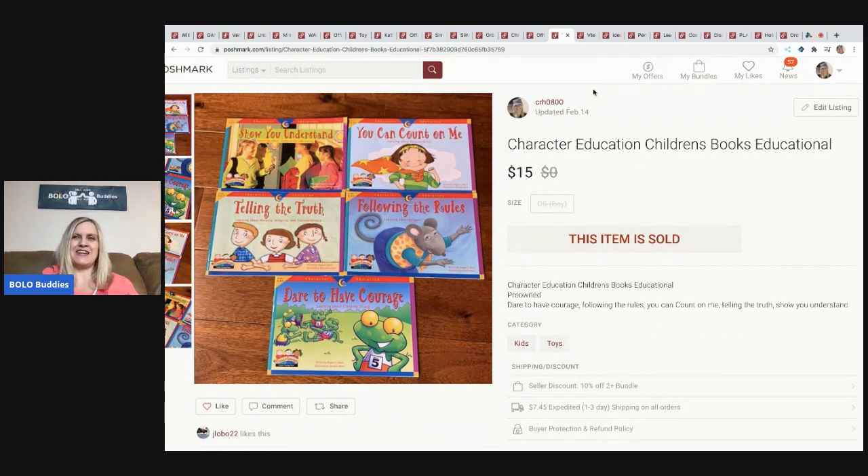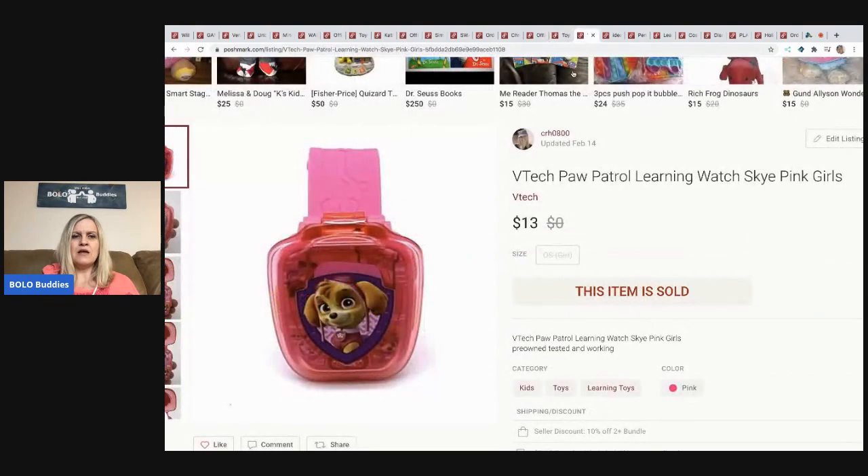The next items are these character education children's books — titles like 'You Can Count on Me,' 'Following the Rules,' 'Telling the Truth,' and 'Dare to Have Courage.' I sold these for fifteen dollars, buyer paid shipping. They came from a thrift store, probably a quarter each.